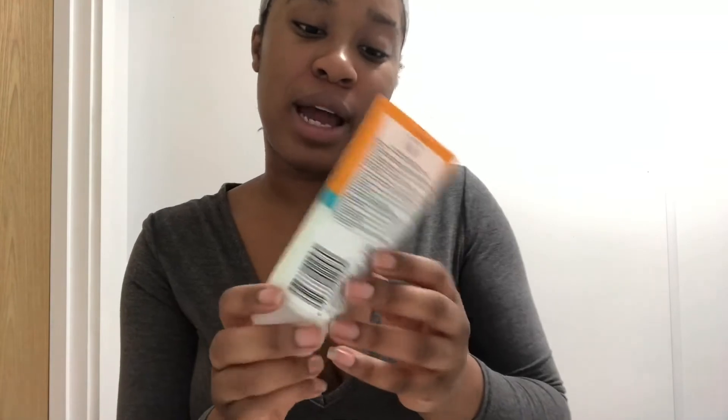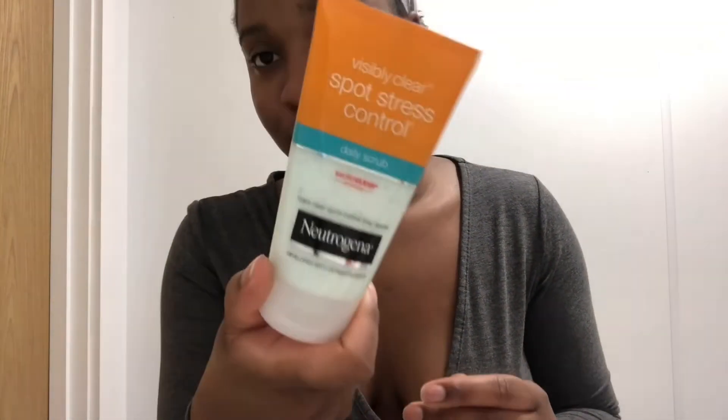Now that my face is clean, I like to scrub it. I go in with my Neutrogena Spot Stress Control scrub and really work it into my face. It has little beads in it that exfoliate your skin.